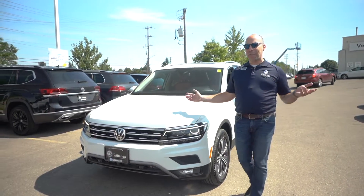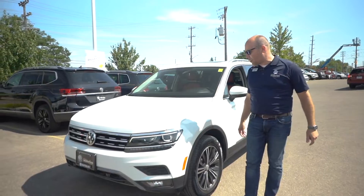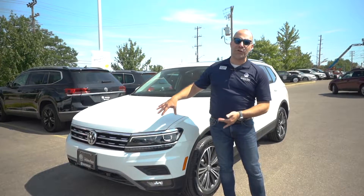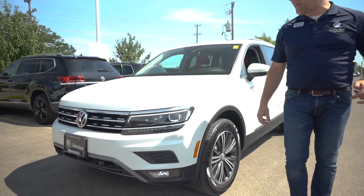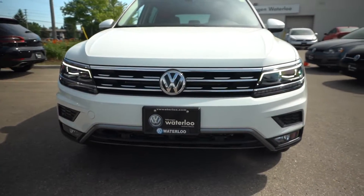This has been a beautiful model — we've had this model now for two years. This is the first model here of the Tiguan. In the Highline version, it gave you some really special features. Right out front, you'll notice a nice crisp white LED front adaptive headlight. That'll be standard on the Highline model, as well as the upgraded 18-inch wheels.